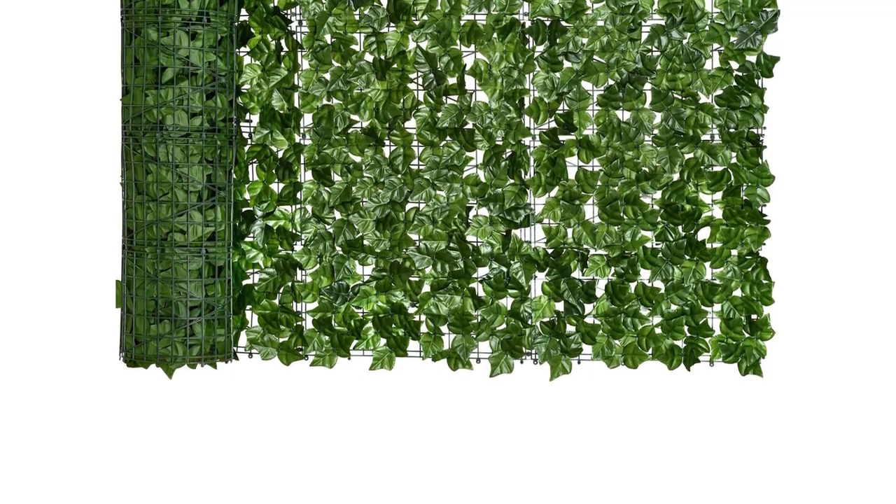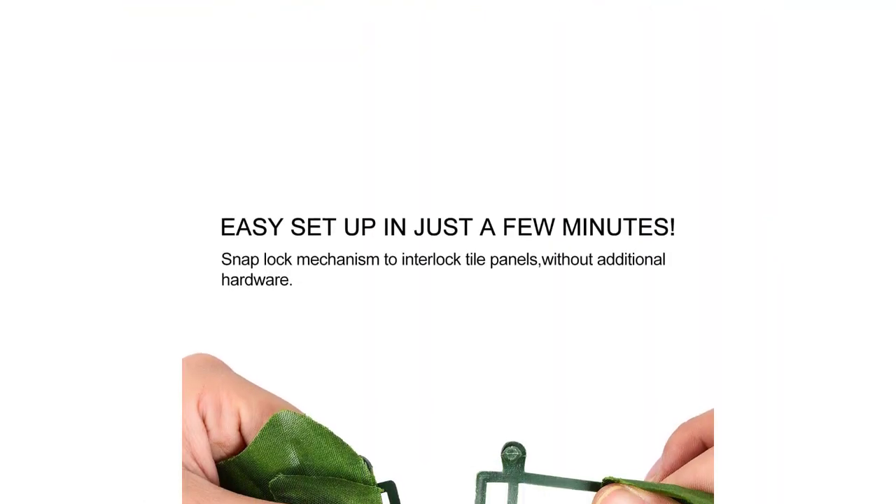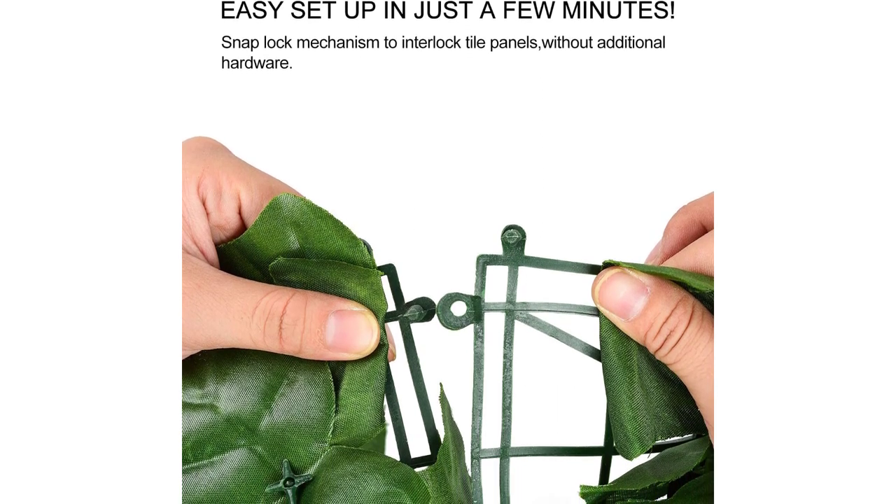Easy to put on a fence, trellis, wall, or another area. Lightweight design makes it easy to move around to redecorate and beautify any room or space. Overall dimensions: 157.5 inches L by 39.4 inches W.